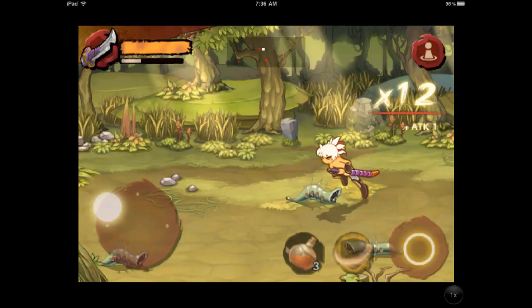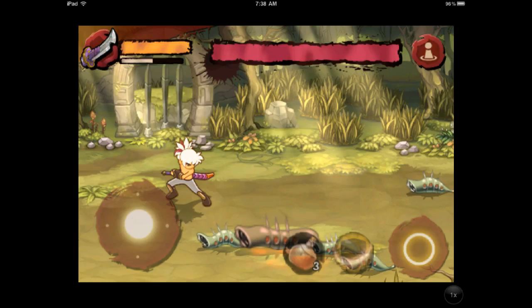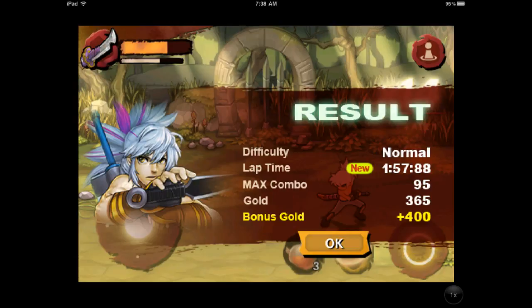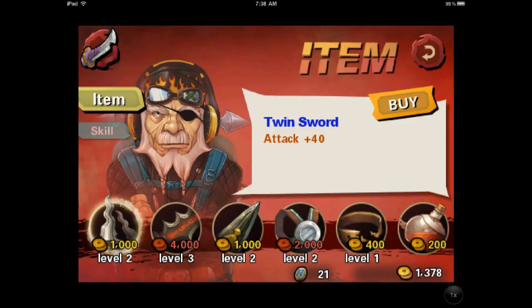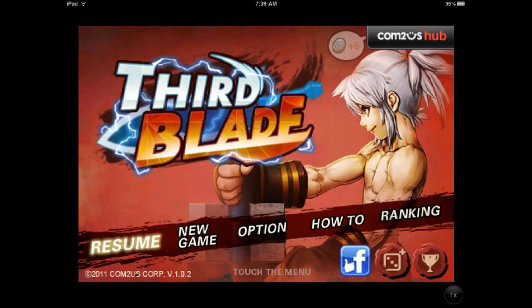Third Blade is pretty awesome. This is a side-scrolling action RPG beat-em-up game, kind of like Double Dragon or River City Ransom with RPG elements. You'll start on one screen, beat up all these dudes, and then move to the next screen, beat up a bunch of dudes, and then beat a boss. Between levels, you're able to upgrade different skills and upgrade these three different blades that you'll use. It's a lot of fun if you like action RPG-style games — it has a bit more of an arcade element to it. It's called Third Blade.